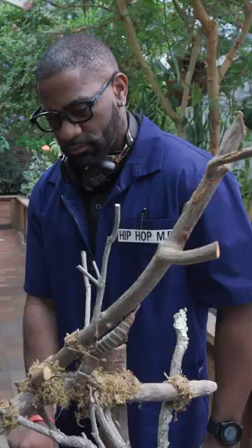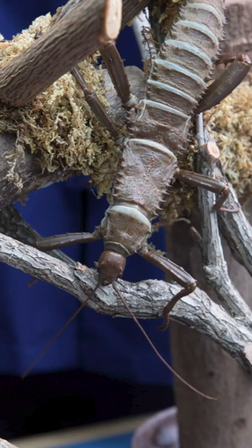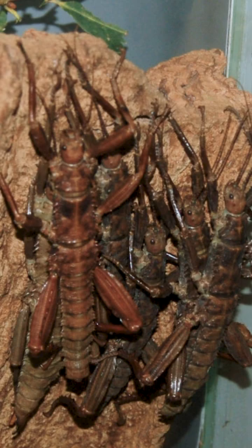Our thorny devil walking stick here — their defense mechanism, which is really unique compared to other stick insects, is they're nocturnal. So at night they go out and they forage. And then for protection during the day, they come back and they all pile on top of each other, like bark, all stacked on top of each other. A predator becomes very confused by that.